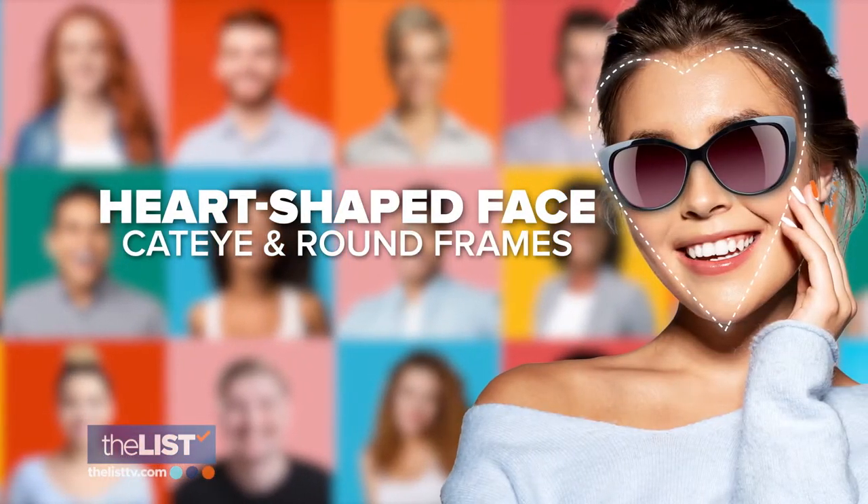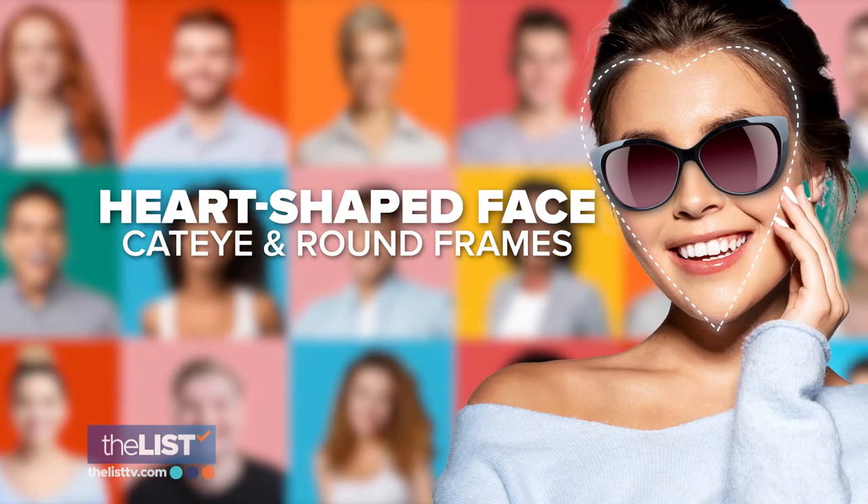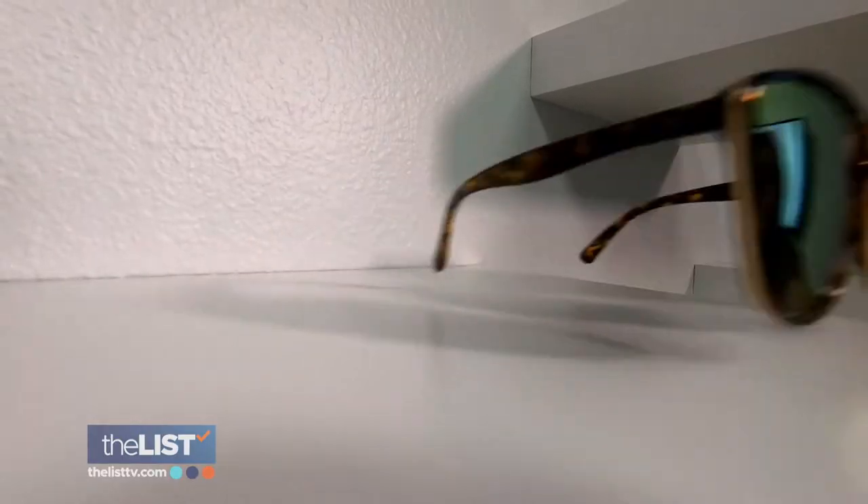We'll start by giving a little love to heart-shaped faces with cat eye and round style frames. The best for a heart-shaped face, because we do have a more prominent chin, is going to be something that has a soft, round style on the bottom. We might also want to pick a cat eye because that's going to pull up and away from the chin and really distract from that and balance out the features.